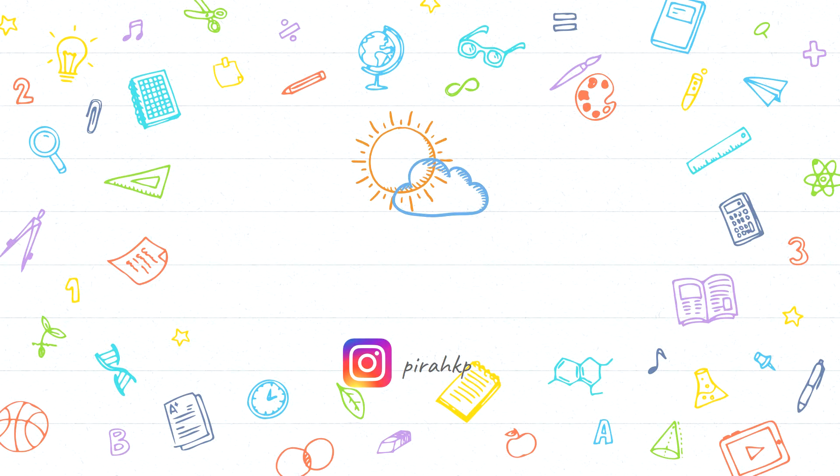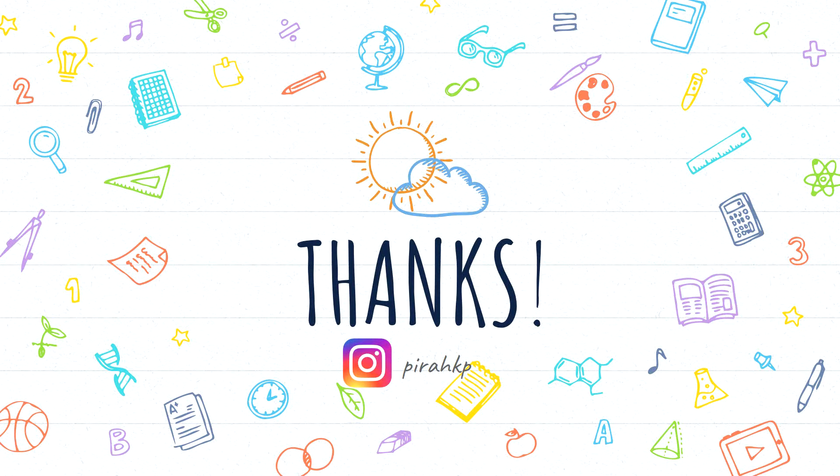And that's it. Thank you so much for watching. I really hope you enjoyed it. If you enjoyed it, make sure to give this video a thumbs up. Do subscribe and share.